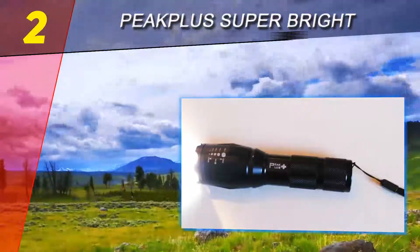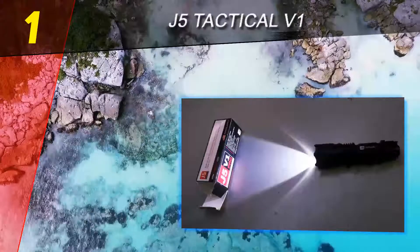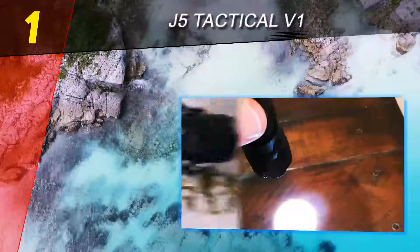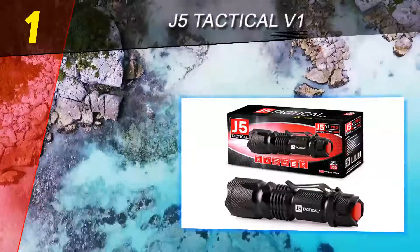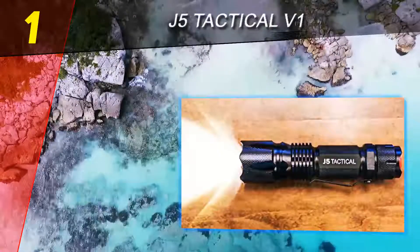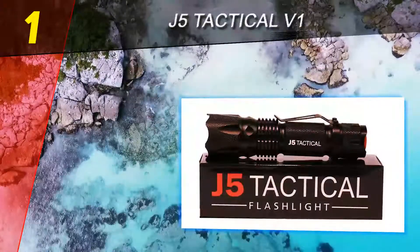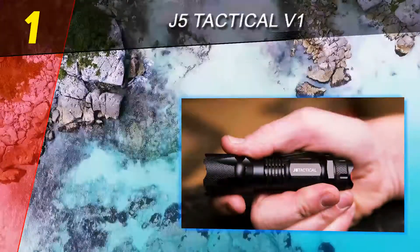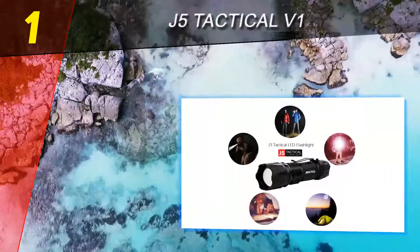Coming in at number 1 on our list is the J5 Tactical V1. The J5 V1 Pro tactical flashlight is one of the most popular flashlights around — dependable, affordable, and equipped with a very bright LED light powered by just one AA battery. It tops the review as one of the lightest and brightest, with a beam capable of extending 600 feet. It's a great compact unit that is only improved upon by the low price it's currently offered at.